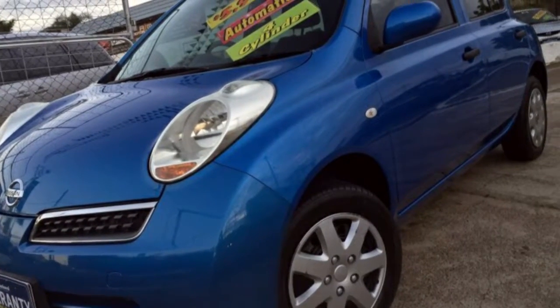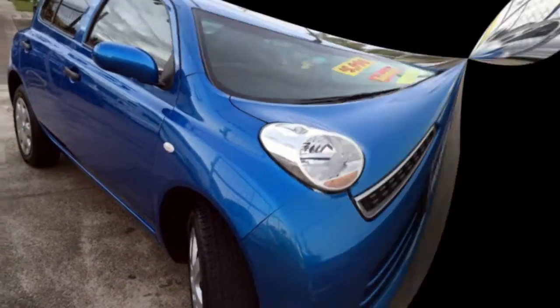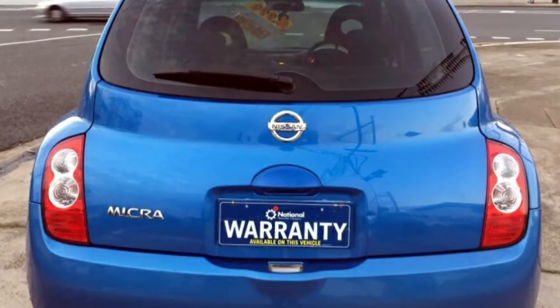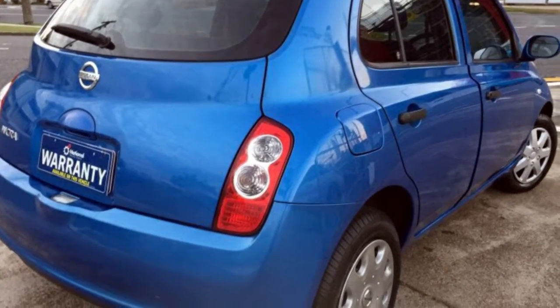We are proud to offer you this great value 2008 Nissan Micra. This Micra has an efficient 1.4 litre engine and a smooth shifting automatic transmission. The attractive blue exterior is complemented by its stylish interior. This vehicle has all the features you could dream of.